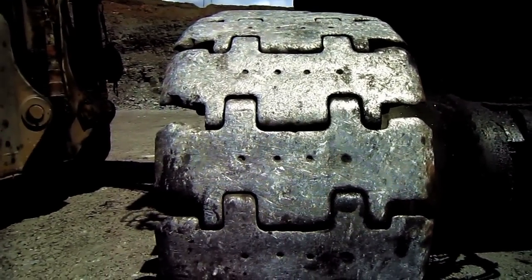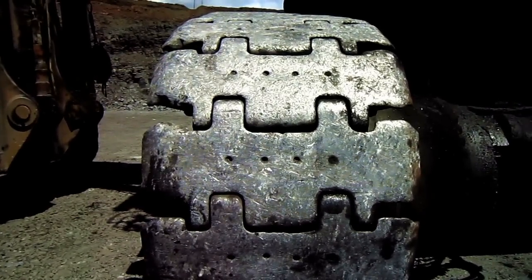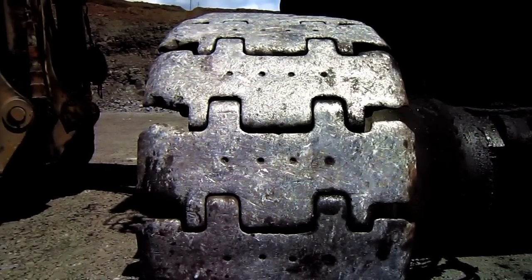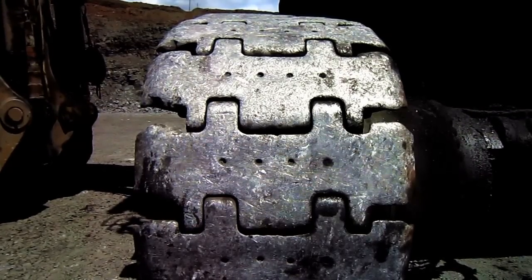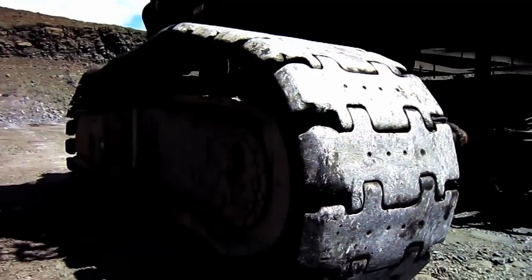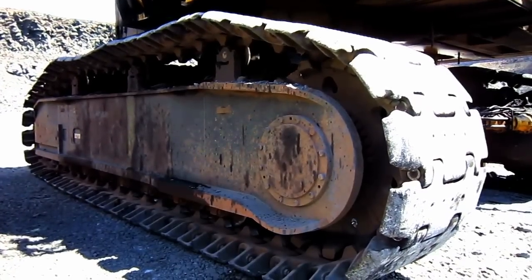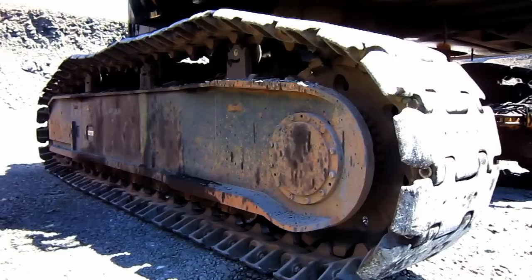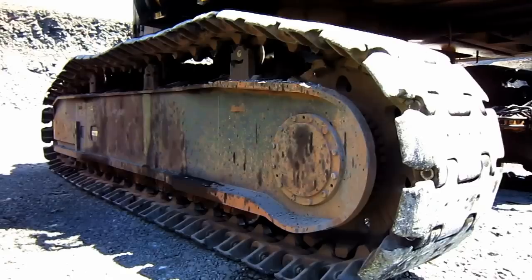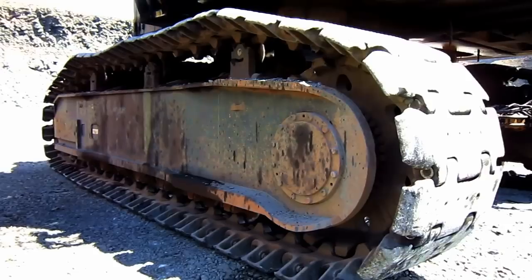53-inch crawler shoes are standard for the PC5500. However, Komatsu also offers optional wider 71-inch crawler shoes, depending on the type of ground surface the machine will be working on. Each one of the massive crawlers measures 31 feet 11 inches in length and 8 feet 11 inches in height. Each crawler consists of three top rollers and seven bottom rollers to support the 46-linked crawler shoes.